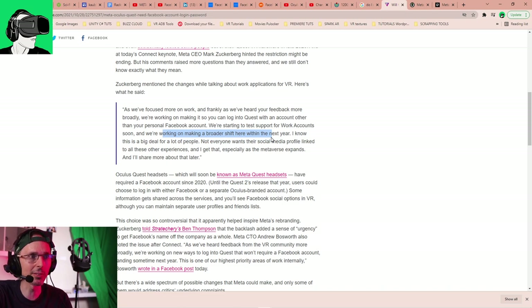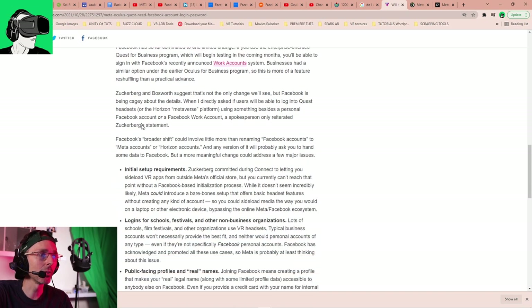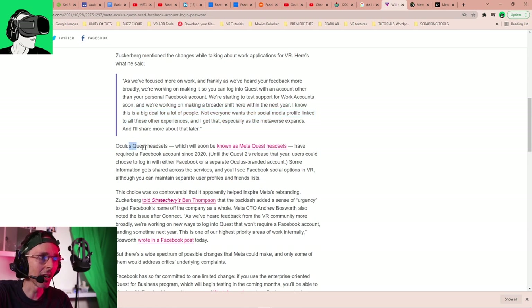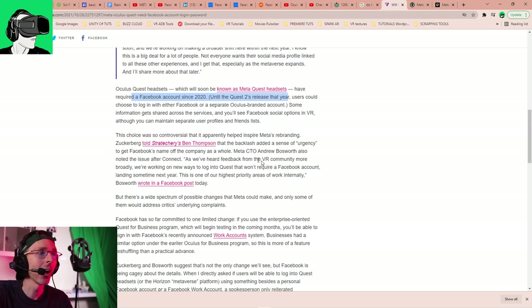We're working on a broader shift within the next year, so it's going to take some time — it's not going to be immediate. Not everyone wants a social media profile linked to all these experiences. Oculus Quest headsets, which will soon be known as Meta headsets, have required a Facebook account since 2020. The choice was so controversial that it apparently helped inspire Meta's rebranding.